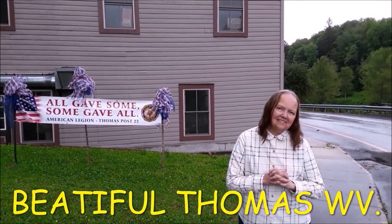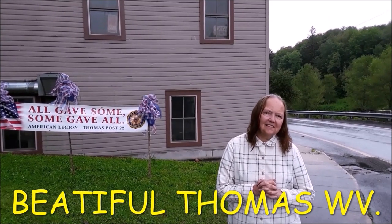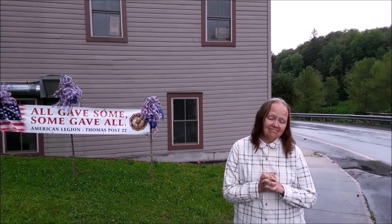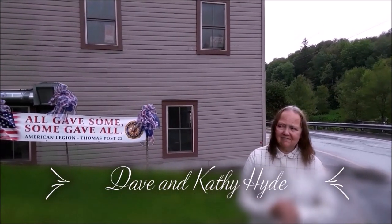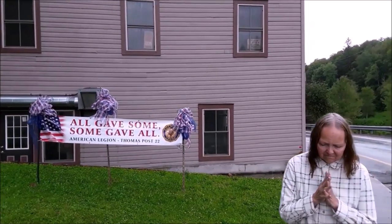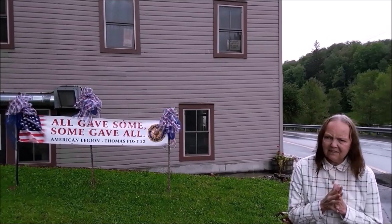We are here in Thomas, West Virginia. This is one of Kathy and I's favorite towns in the United States. We're visiting here for about three days, seeing all the parks and all the things they have to do around here. We're going to take a walk through town even though it's raining — we've been having rain for a few days.